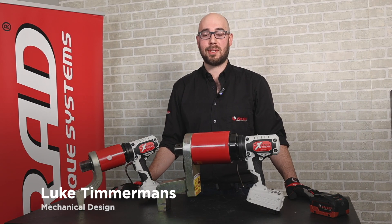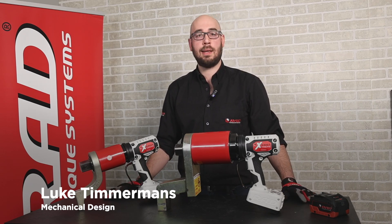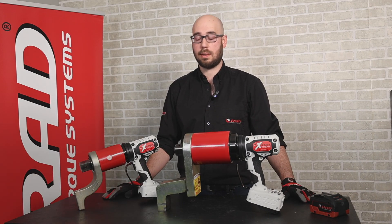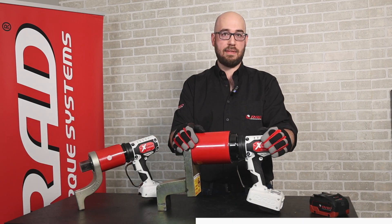Hi, this is Luke with RadTorx Systems and today I'm going to talk to you about the performance of our new B-RadX product. Our new B-RadX product is offered in three different torque size ranges, from the 5,000 to 8,000 up to my favorite, the 11,000.